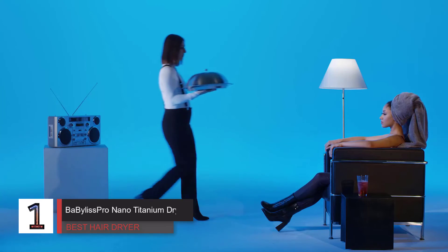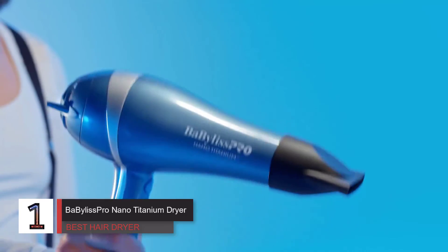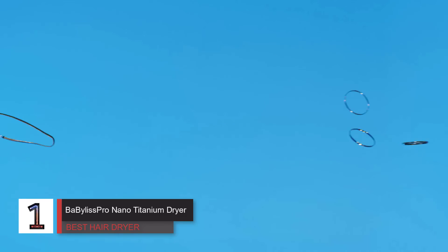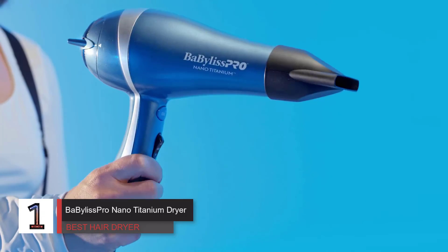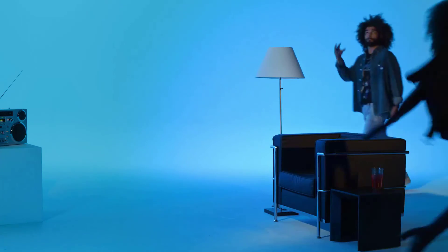Number 1: BaBylissPro Nano Titanium Dryer — best overall hair dryer. Our best overall hair dryer gives a sleek blowout and is comfortable to use with its variety of heat and speed settings and lightweight build. Those looking to wrangle thick, luscious hair on a budget will be impressed. The tool itself is lightweight but powerful, and thanks to its ionic technology it effectively reduces frizz.